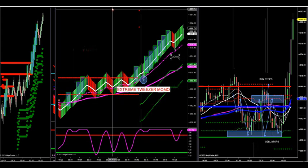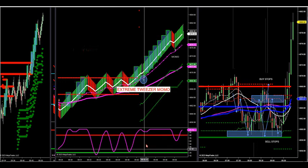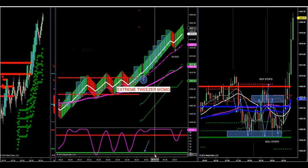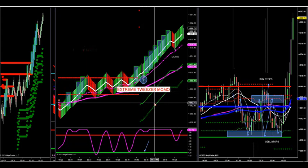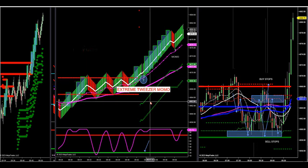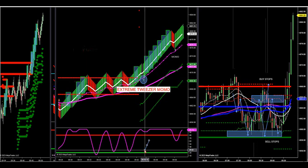That's a Momo because extreme Tweezer says this: if my oscillator does not go below 20, then when this arrow fires with the trend of my zone — zone trend is green — when the arrow fires, if my oscillator is at least above 20, the green line, it's a momentum trade. However, if it's above 80 and the arrow fires, then that's called an extreme Momo because I'm above 80.